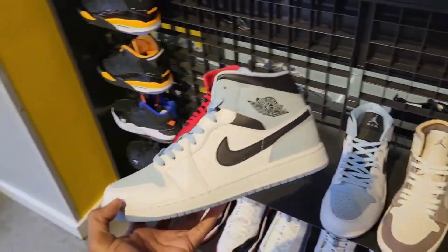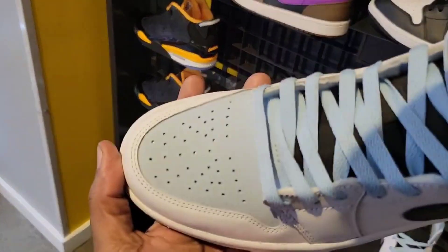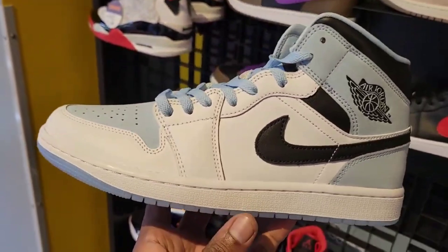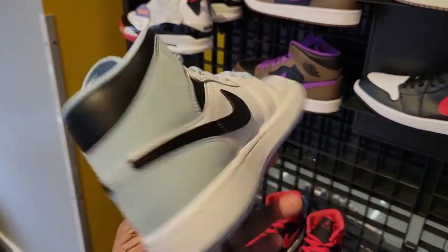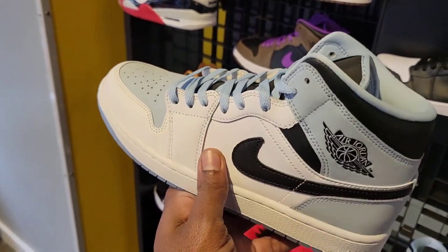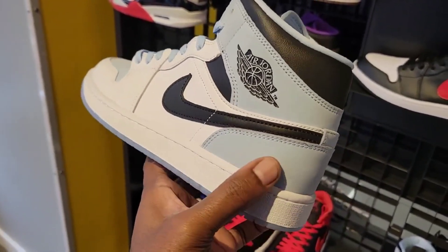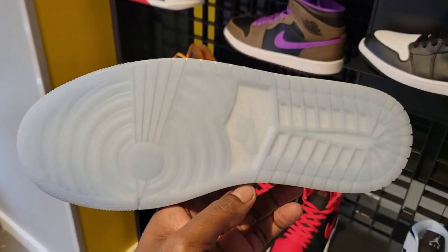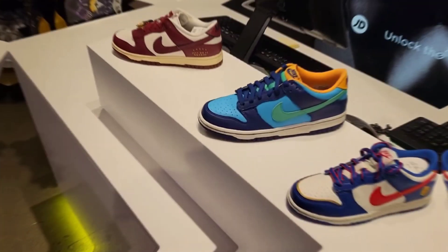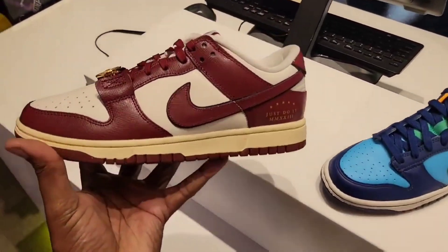Then we have a newer colorway — this one has suede on it too, just like that Jordan Low did. For the Jordan Mid, it's like the UNC colorway. I've had a few people ask me about these — definitely not bad, some pretty cool leather quality. You got suede on the back panels as well on the toe box. Retail $135, translucent blue outsole. Some Dunks — what do you guys think about this one in the comment section below?